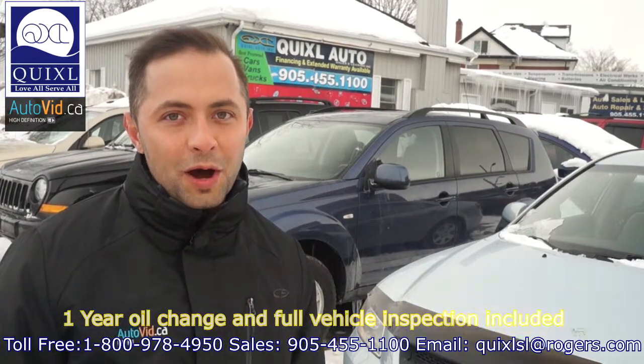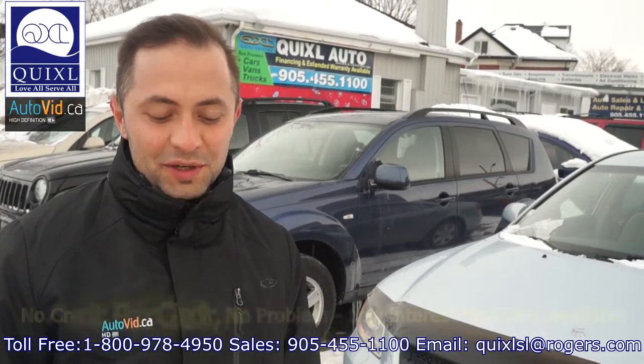No credit, poor credit, no problem. We have low interest financing available as well.